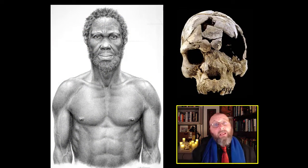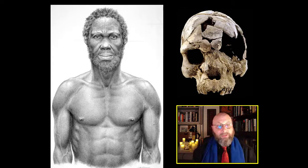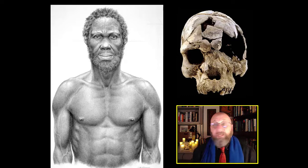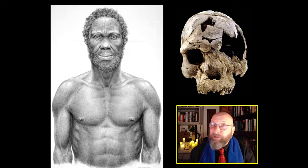From that male skull, Tim White was able to build an artist's reconstruction of what some of these very early Homo sapiens would have looked like. I want you to look at an illustration of someone who is almost certainly your grandpa — he's my grandpa too. In fact, he's probably everybody's grandpa. Hi, Grandpa.